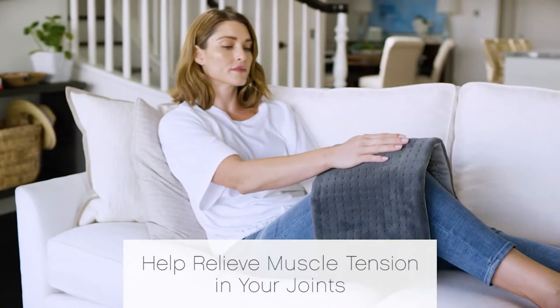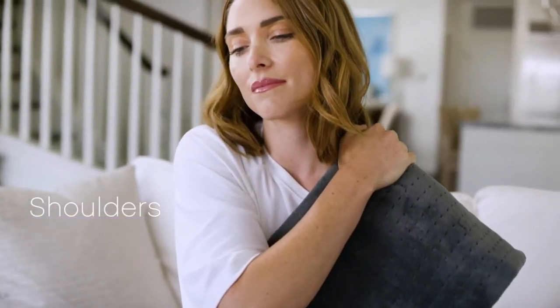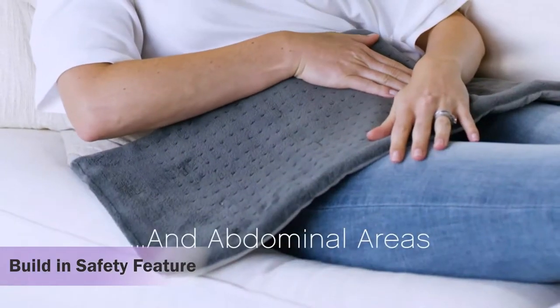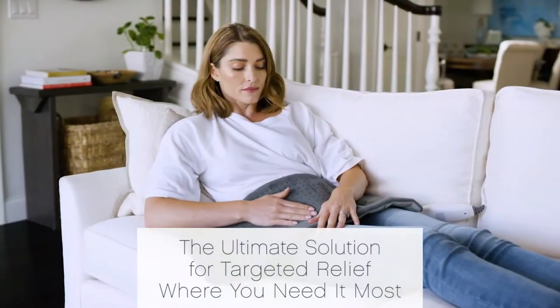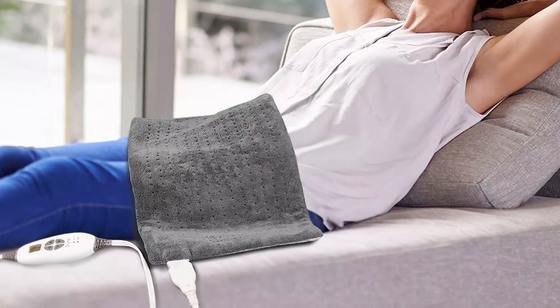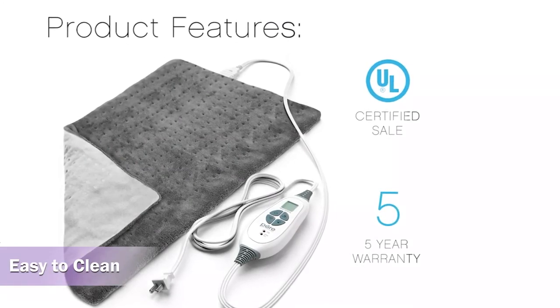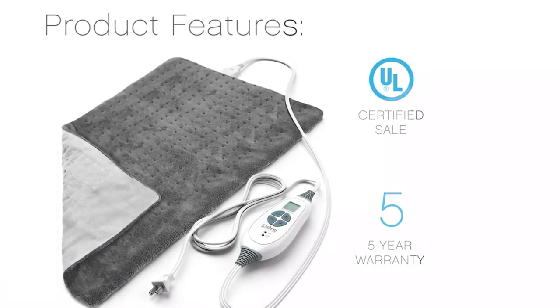The heating pad also has a moist heat option that helps improve muscle tension relief. It has a built-in safety feature that automatically turns off after two hours. The fast heating option lets it heat up in seconds without making you wait. The heating pad is easy to clean and comes with a five-year warranty.